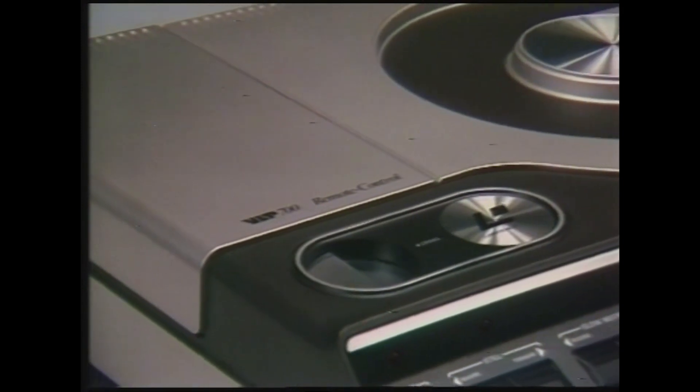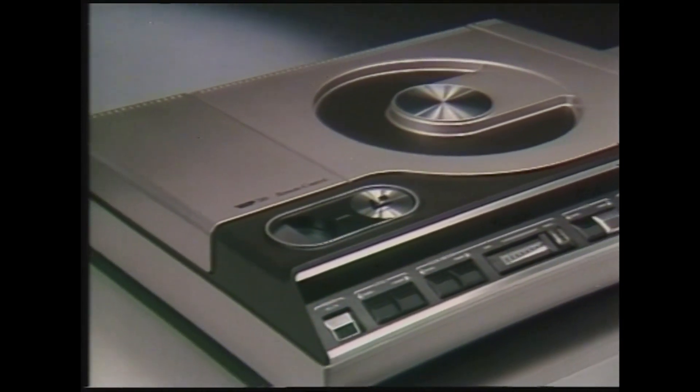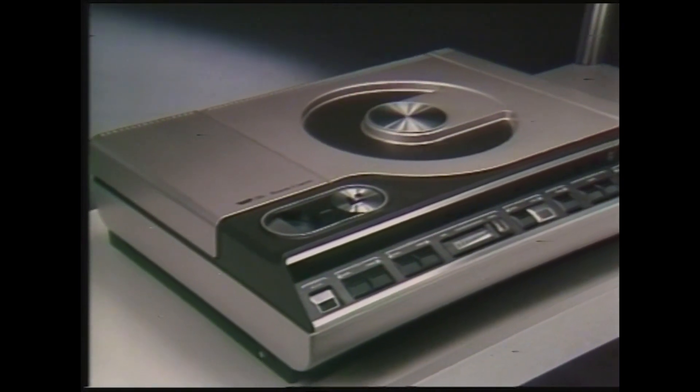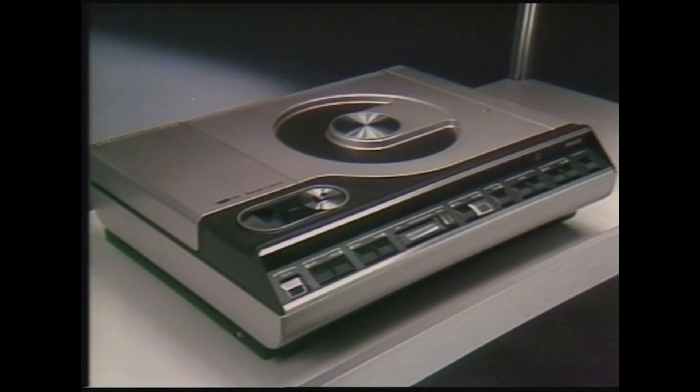Now let's look at the machine — the video disc player itself. You've probably seen a video tape machine and may have been put off by all the knobs and switches. As you can see, the LaserVision disc player is less complicated than the average music centre or hi-fi. LaserVision plays back through your TV set. But before we go into what the machine can do, let's look first at the discs.